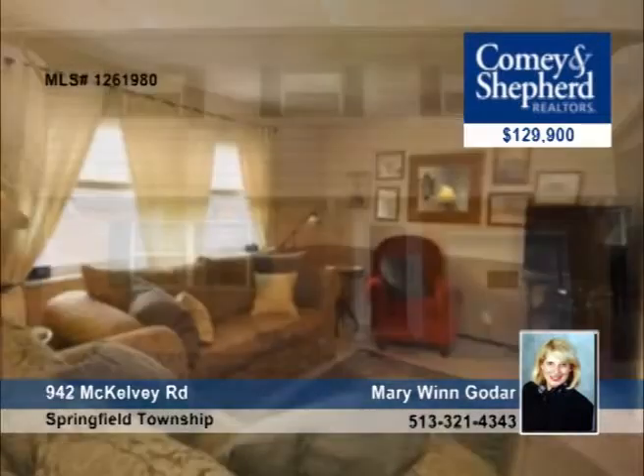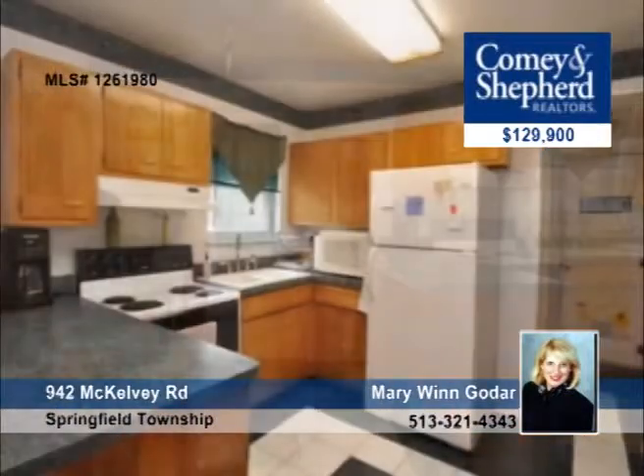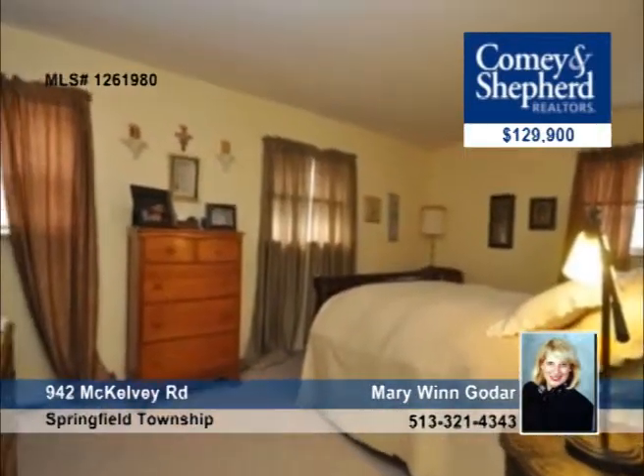Here is a great starter home for your growing family. This four-bedroom home comes with all appliances, including a washer and dryer. Your kids will love the deep fenced-in backyard that borders an undeveloped wooded area. Ask about the one-year homeowner's warranty when you tour with Mary.